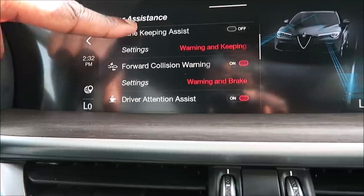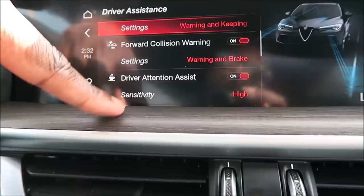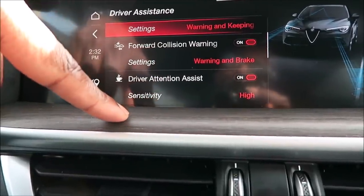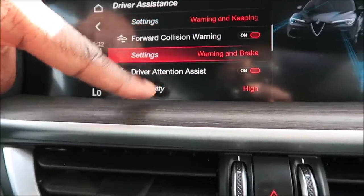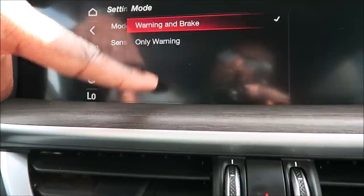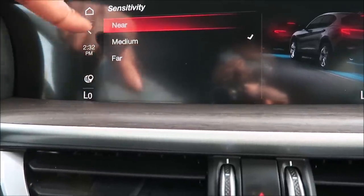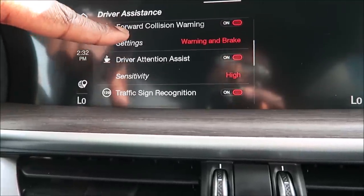Forward collision warning — you can turn it on or off. If you're about to smack into the back of a vehicle and your speed doesn't match theirs, the car will recognize that a collision may occur, warn you, and put brakes on the vehicle to stop you — or you can just set it to give a warning and leave it up to you. Sensitivity can be set to medium, near, or far. That's one of those things you don't really want to test. It's like an airbag — you have it, but you don't want to ever have to use it.